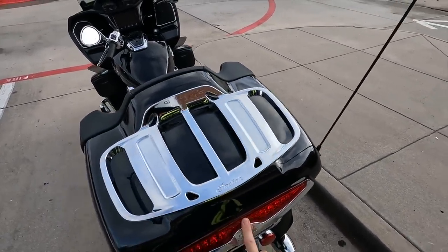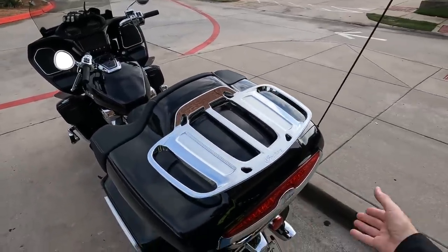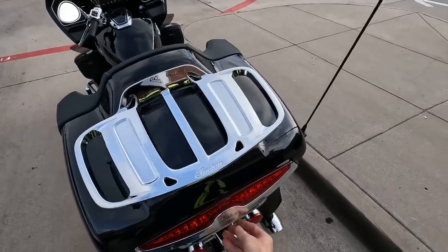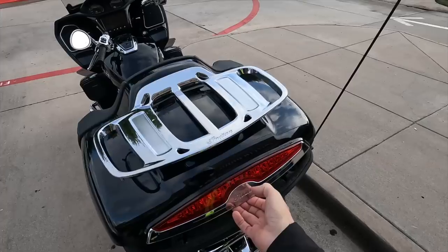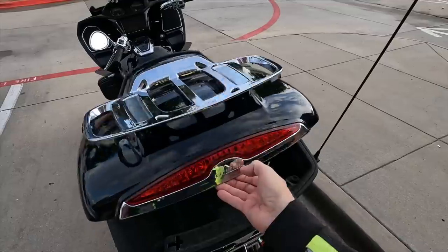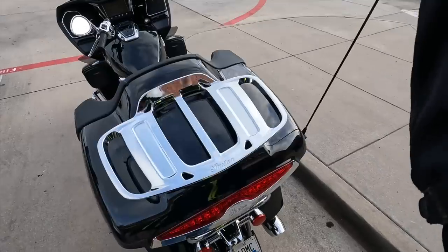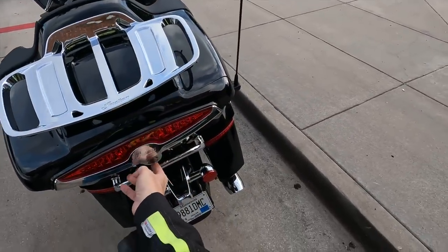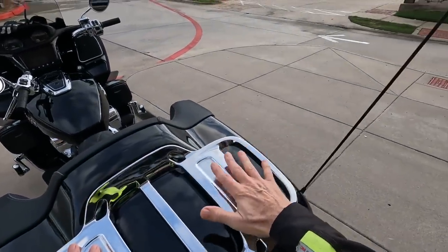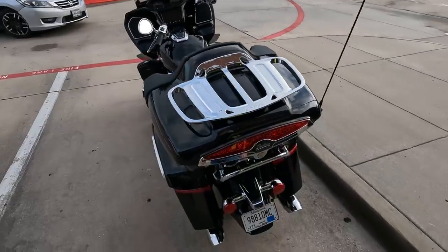I thought this lid was closed a couple of times, and I had my computer and stuff in here, and I just assumed it was latched - and it wasn't. You have to give it a pretty good drop to get it to latch. So that's one observation: you have to make sure your trunk is latched and be aware of how much force it takes. You have a button down here you press to unlock it.